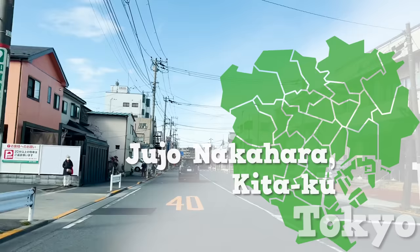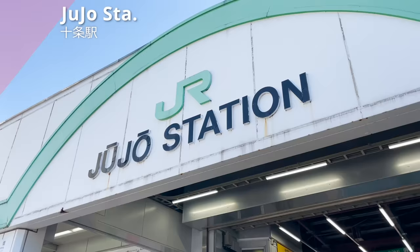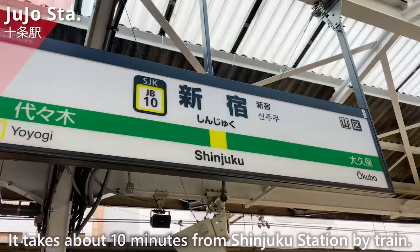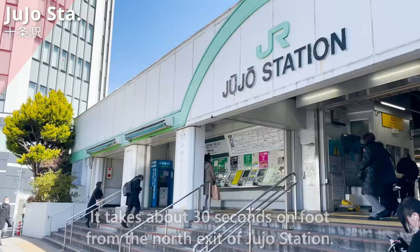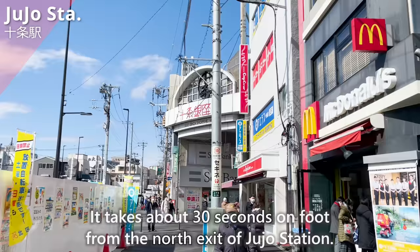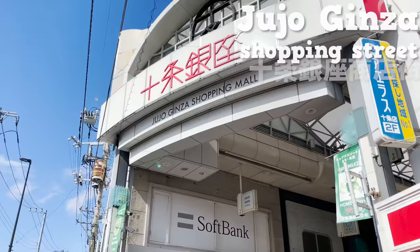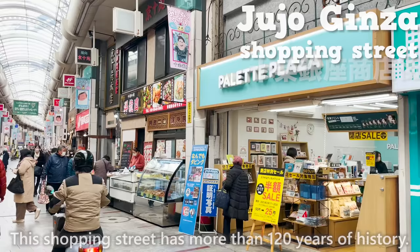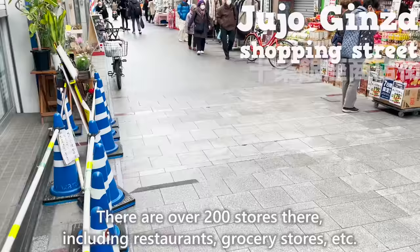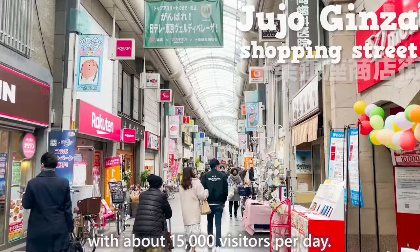This time, we are going to Jūshō Nakahara in Kita-ku. We have arrived at Jūshō Station — it takes about 10 minutes from Shinjuku Station by train. It takes about 30 seconds on foot from the north exit of Jūshō Station. This is the Jūshō Ginza Shopping Street. It has more than 120 years of history, over 200 stores including restaurants and grocery stores, and is known as one of the most visited shopping streets in Tokyo, with about 15,000 visitors per day.